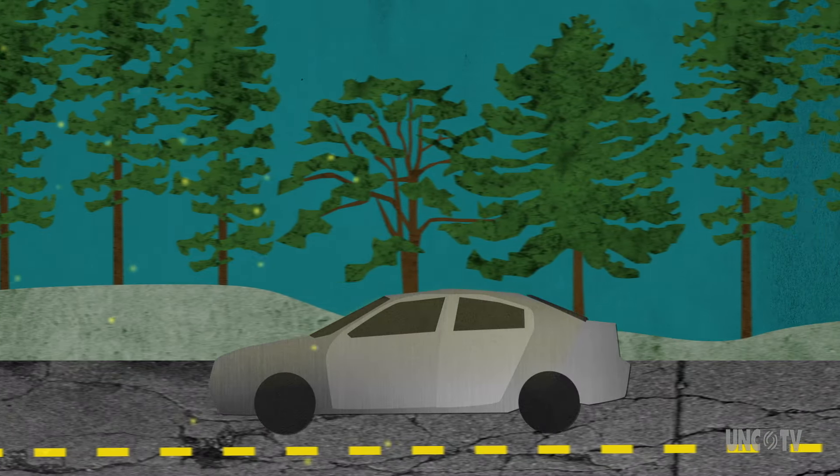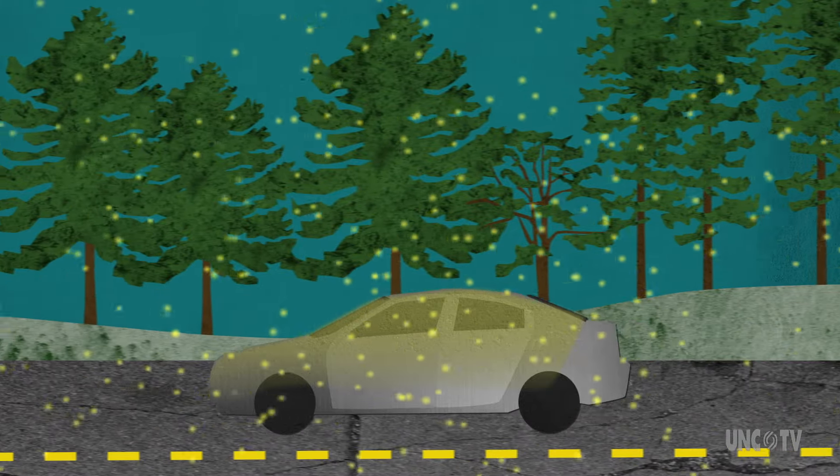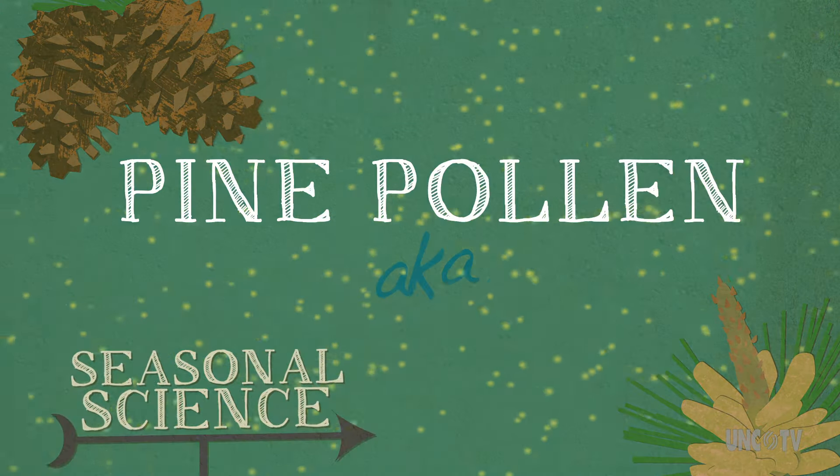Head down south to the land of the pines this spring and you'll likely see love in the air. It's pine reproduction season and the yellow dust is everywhere. Seasonal Science brings you pine pollen.